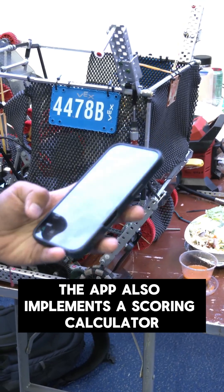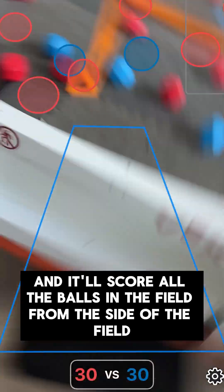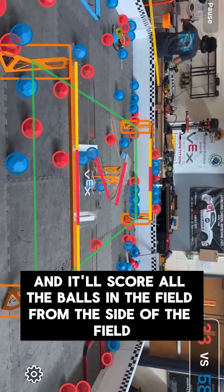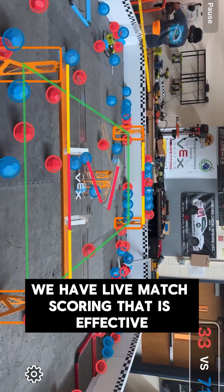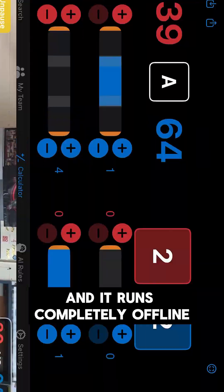The app also implements a scoring calculator where I can take a picture of the field and it'll score all the balls in the field from the side of the field instantly. We have live match scoring that is effective, pretty consistent, and runs completely offline.